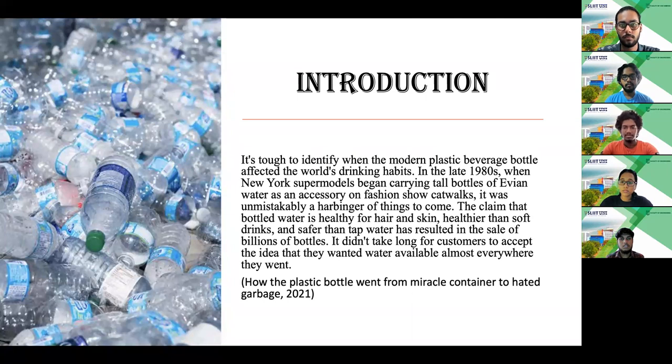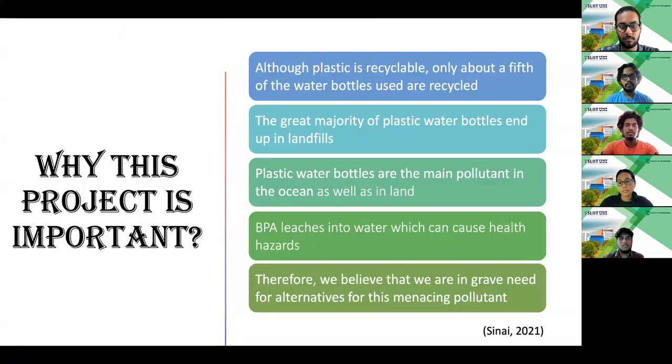This huge increase in sales put plastic water bottles in everyone's hand, leading to many large-scale pollution issues since many people started throwing them away after use. It is true that plastic is recyclable, but in practice only a fifth is recycled. This may be since it is really expensive to recycle, or even because it is easier to just throw it away than putting it in the respective bin.